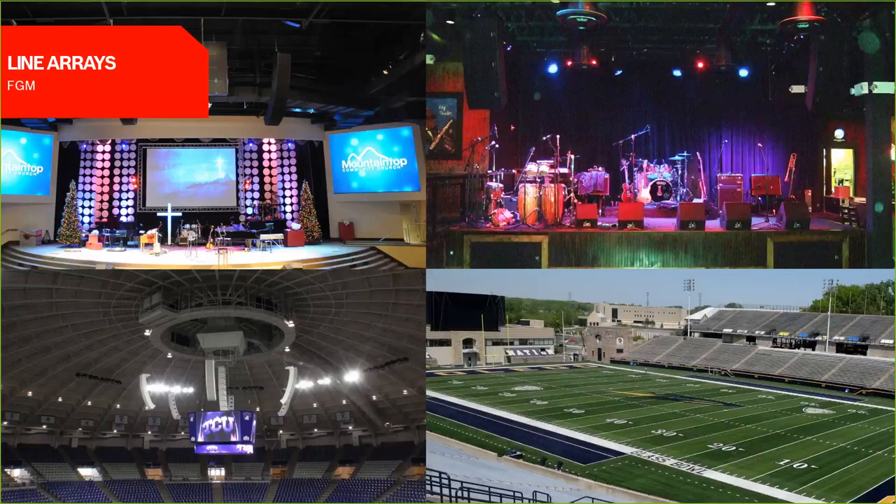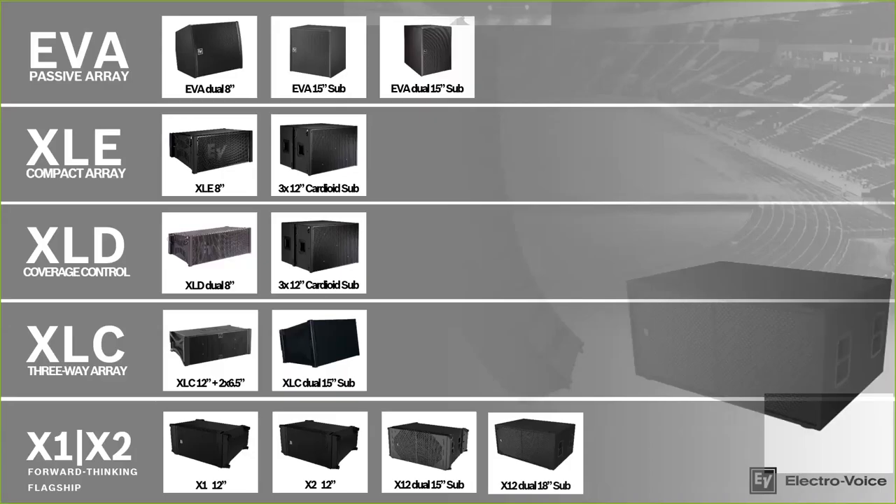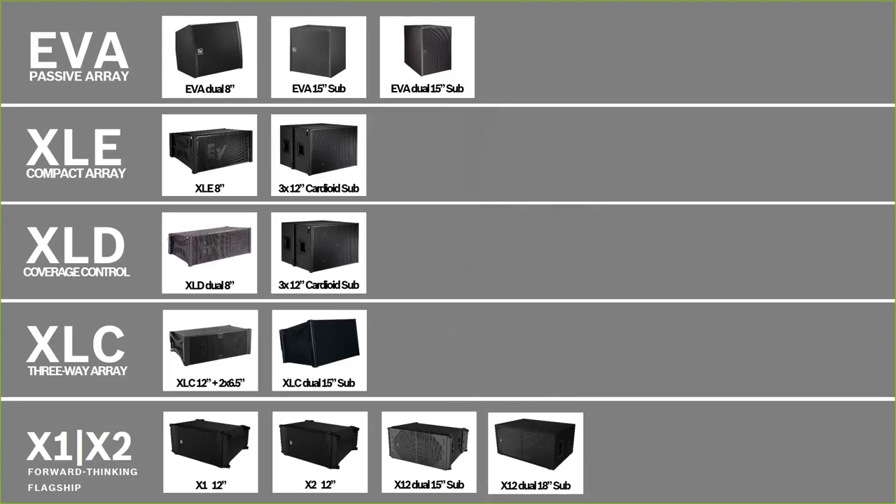ElectroVoice has many more options beyond the EV Innovation point source range — including portable lines and classics like the SX or ZX series. We also have a wide range of line arrays, which are very popular in performance spaces both for aesthetics and performance, found in houses of worship all the way to outdoor stadiums. All of our line arrays share a compact footprint to maintain sight lines without compromising performance.